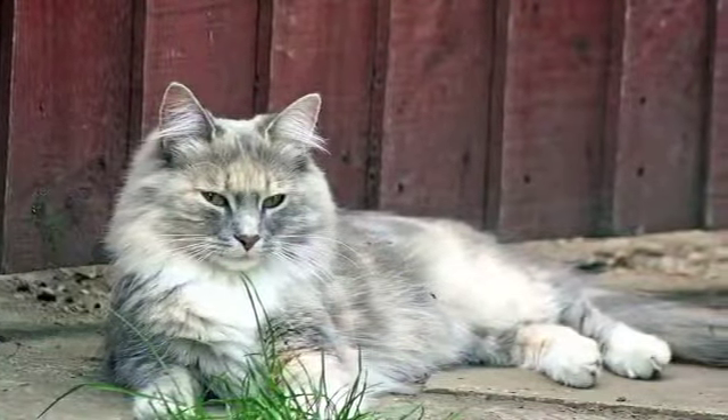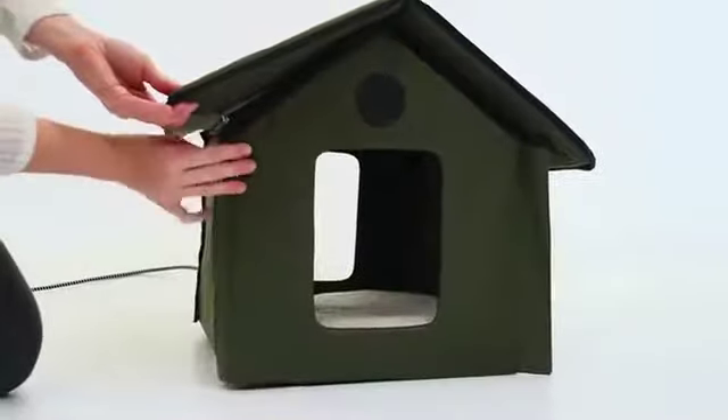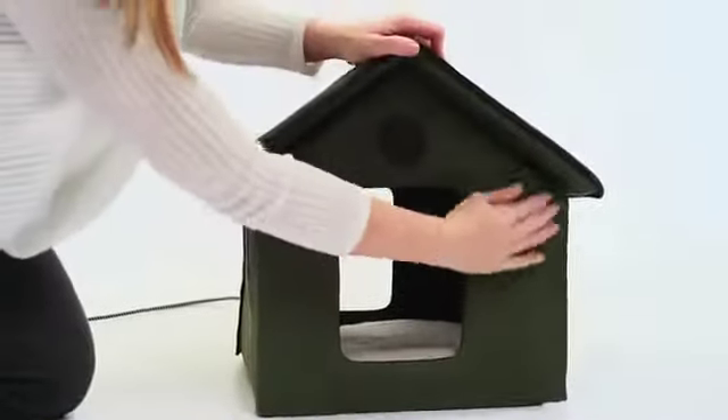It assembles with ease in a matter of minutes and no tools are needed. Simply unwrap, zip on the roof, and secure the walls with the hook and loop adhesive strips.